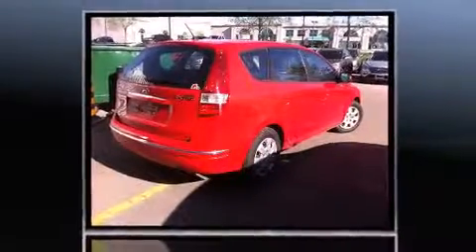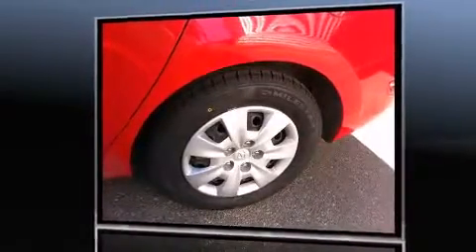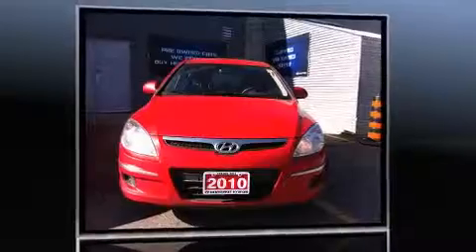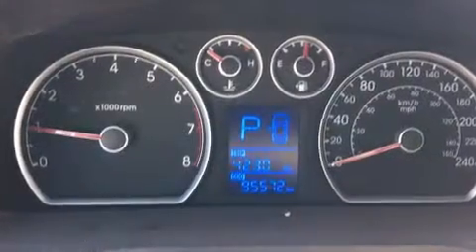Hyundai infused the interior with top-shelf amenities such as one-touch window functionality, a tachometer, variably intermittent wipers, adjustable headrests in all seating positions, and power windows. Storage solutions are integrated throughout the interior, demonstrating thoughtful attention to detail.